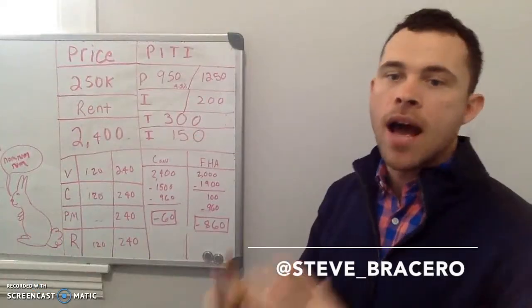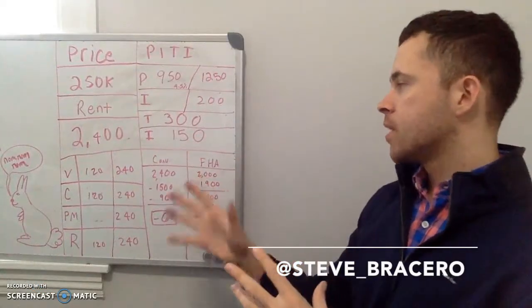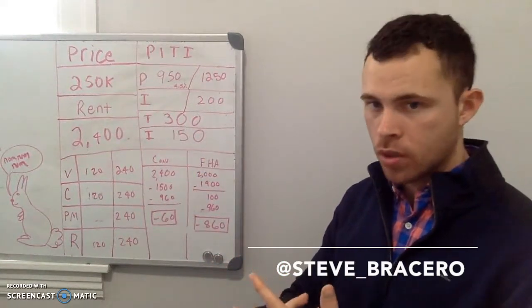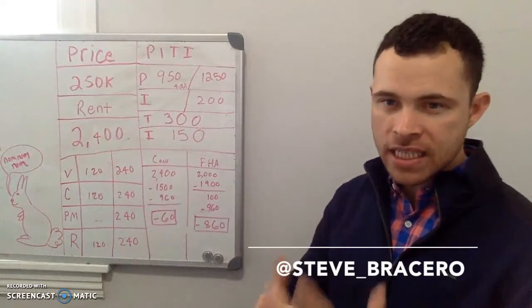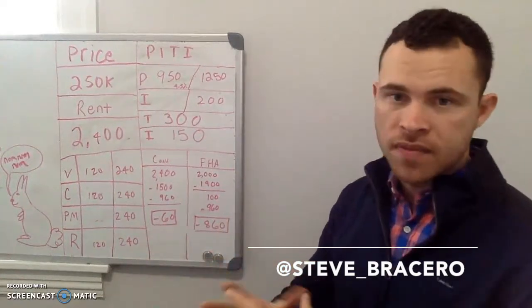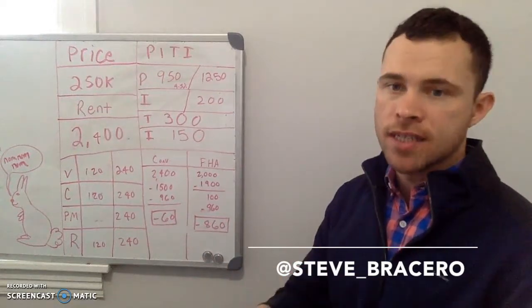Hey guys, it's Steve. I just want to go over some very simple numbers on a house hack, or if you're looking to use a conventional loan. A house hack is an extremely easy way to get started if you can first come up with the capital and the discipline of saving to get started in real estate investing.